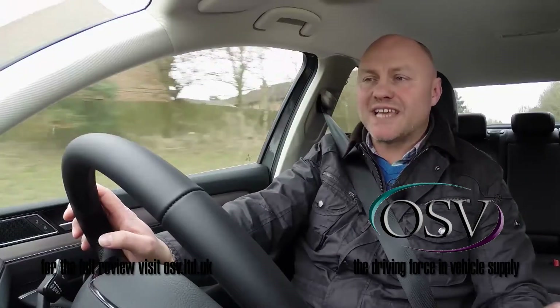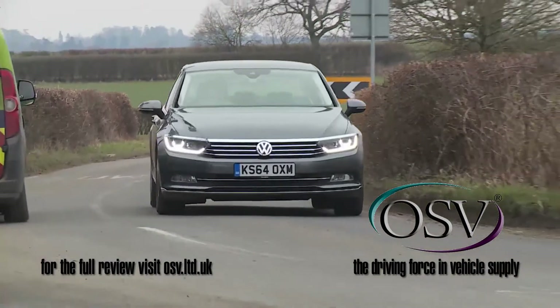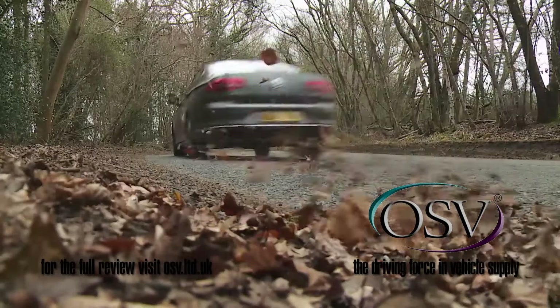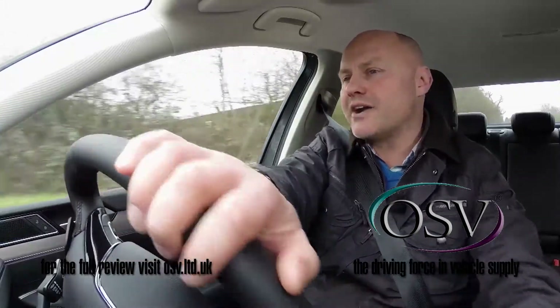On a typical British B-road, this Passat just flows beautifully. There's a touch more body roll than some rivals exhibit, but for the most part it's expertly disguised by a supple, languid rhythm that soon has you covering ground in a quick, safe and relaxing manner.